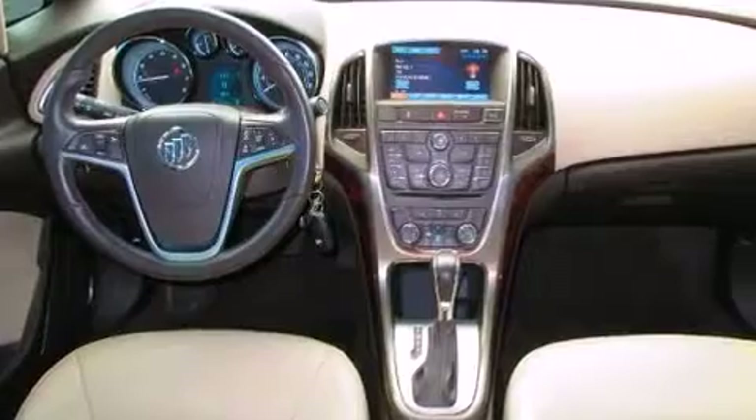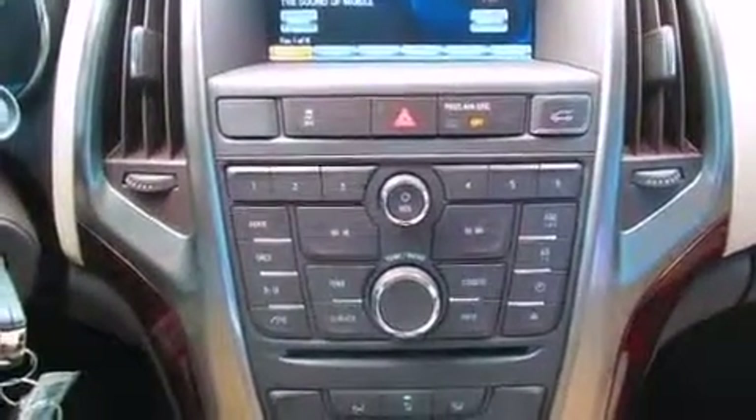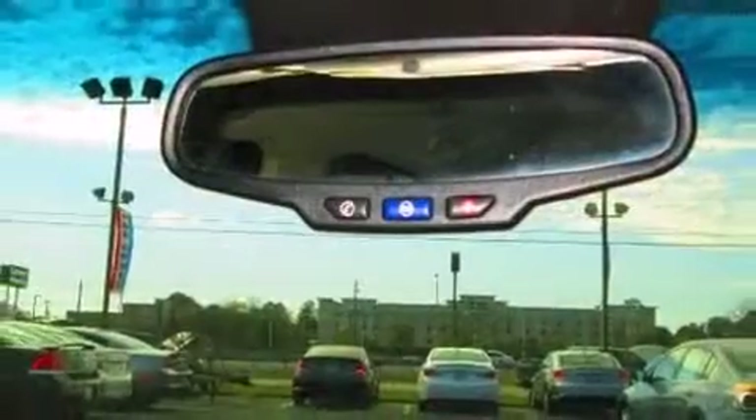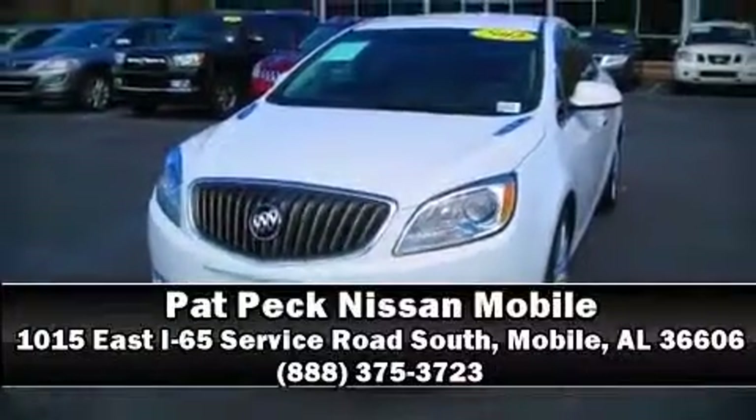It also arrives with a Carfax history report, providing you peace of mind with detailed information. Our knowledgeable sales staff is available to answer any questions that you might have. Stop by our dealership or give us a call for more information. We'll see you next time.